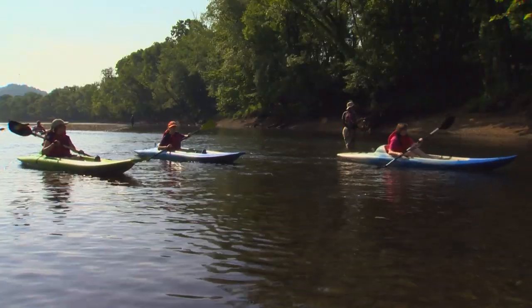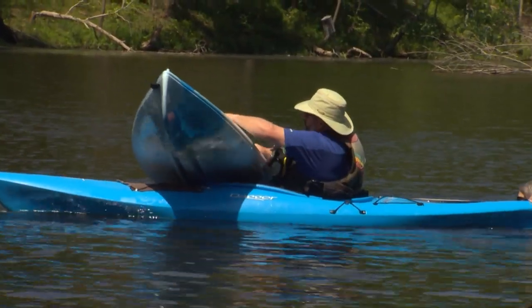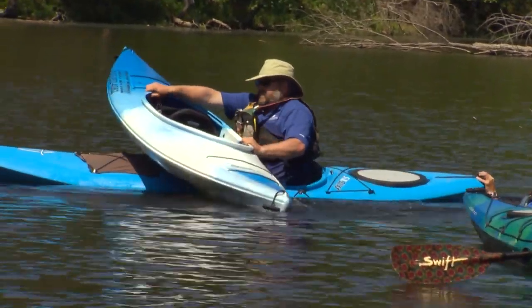I strongly recommend that you wear a PFD or a life jacket. It is so essential, regardless of your age. Put your life jacket on and leave it on any time you're in a boat or on the water. Although everyone here is an experienced kayaker, instructor trainer Tom Burrows knows that's not enough to teach others.